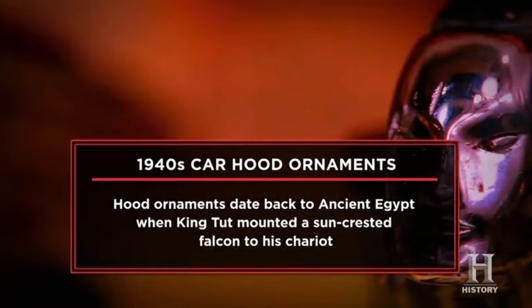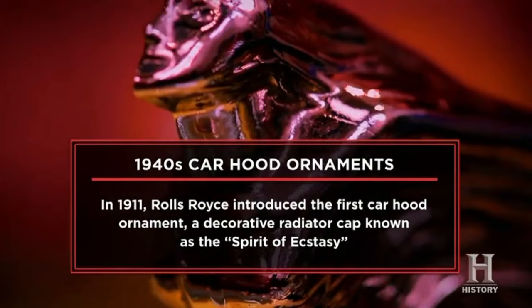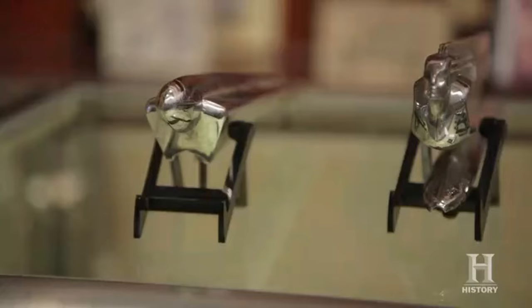I'm here at the pawn shop today to sell my 1940s paperweights. I'm a metal sculptor, and I found these at the scrapyard. I'm looking to get $600. If I make a sale today, I'm converting a walk-in freezer to a tiki bar. I kind of have my eye on some of those dehydrated puffer fish.